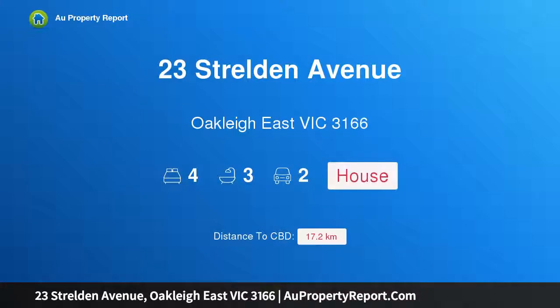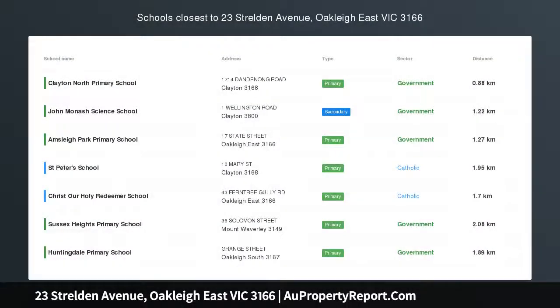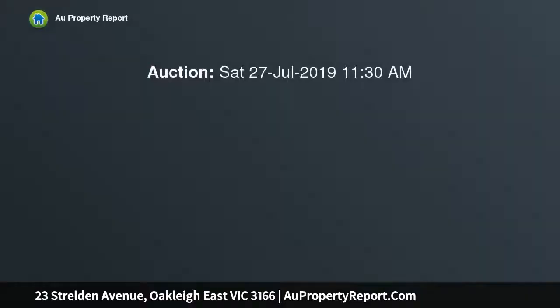Hi, I am glad to introduce property 23 Strelton Avenue, Oakley East Victoria 3166. Brand new bespoke masterpiece in a prime location, ready to inspire with luxurious design and style elements. This brand new, bespoke residence will be an astounding residential feat.